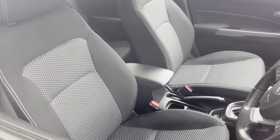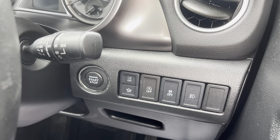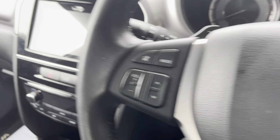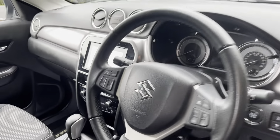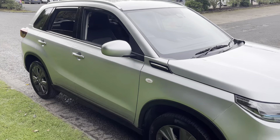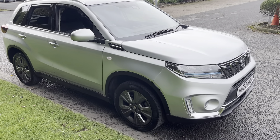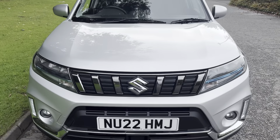Just over 24,200 miles. Cloth seats, all like new. Adaptive cruise control, push-button stop-start engine with keyless entry, aircon, and a touchscreen with sat nav and Apple CarPlay.